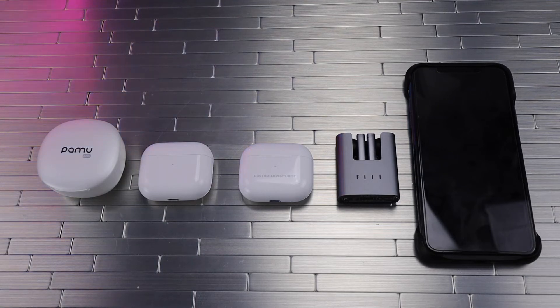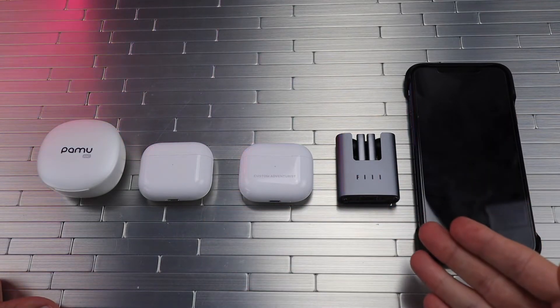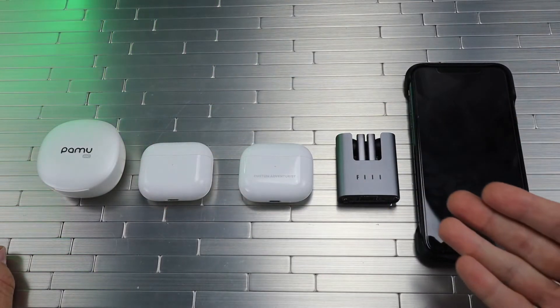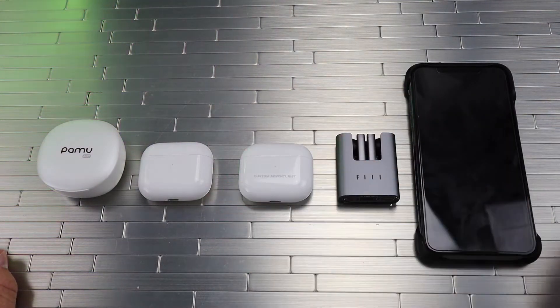Hey, what's up YouTube and welcome back to the Custom Adventures. Hope you're all having a great day. Today we're going to be doing the battery drain test. We have the Pamu Quiet Minis, the fake AirPods Gen 3, the real AirPods Gen 3, and the Fiil CC2 earbuds. I will be doing a giveaway for the Pamu Quiet Minis and the Fiil CC2s, and if we hit the like goal of 500 likes, I will also give away the fake AirPods Gen 3.